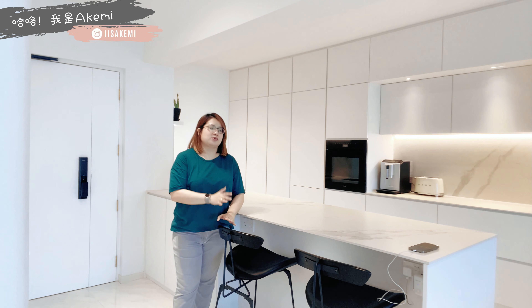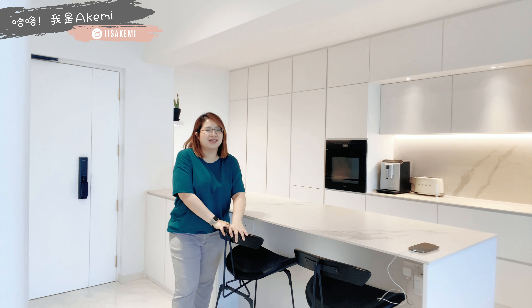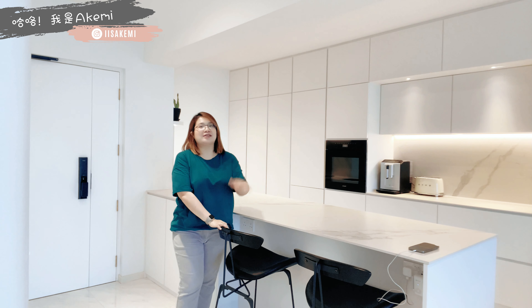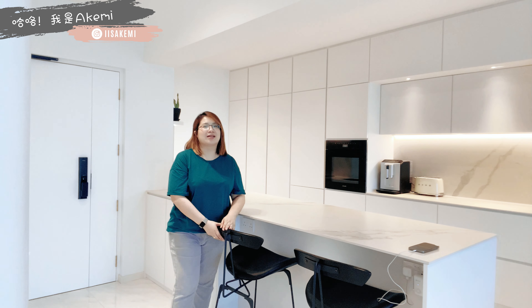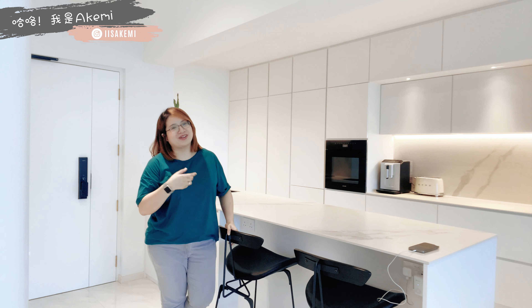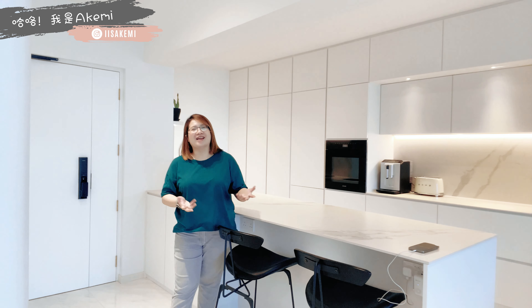这两个bar stool是我们最常用的椅子，吃早餐的时候都用它。有时候天气好的话，我们会把椅子搬到小阳台，倒一杯红酒欣赏夜景，享受人生。